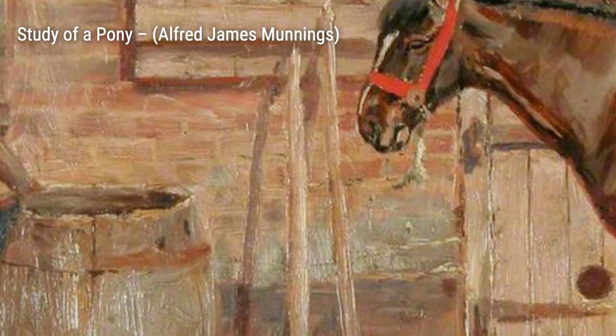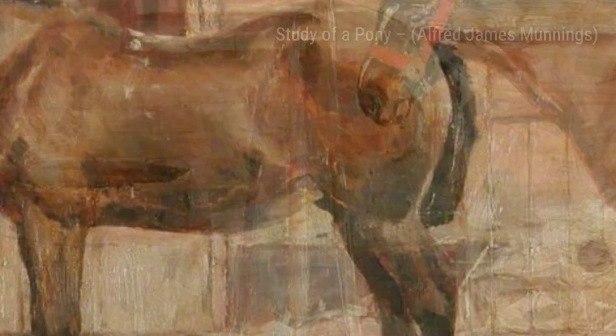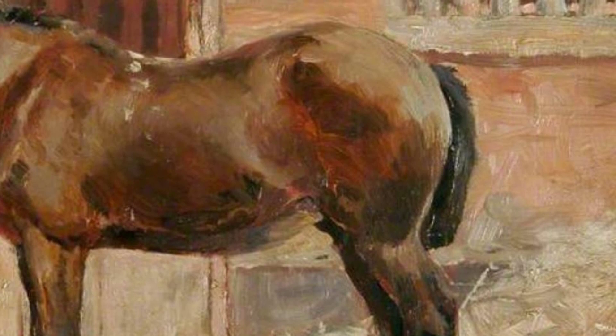Moving on, we have A River Seen with Trees. Munnings' attention to detail shines through in this painting. The intricate depiction of the trees and the reflection of the river create a sense of tranquility and serenity.